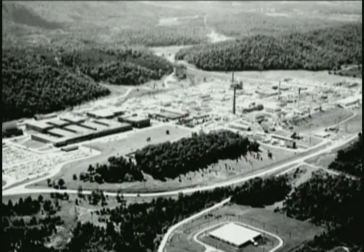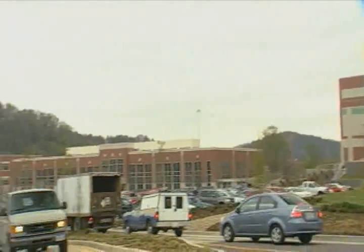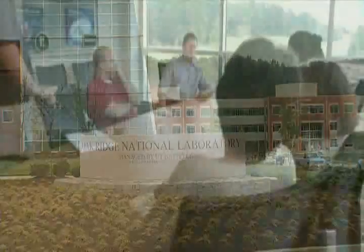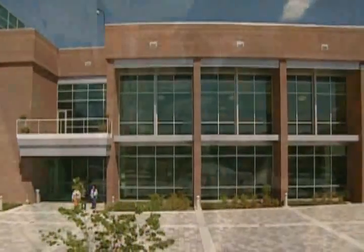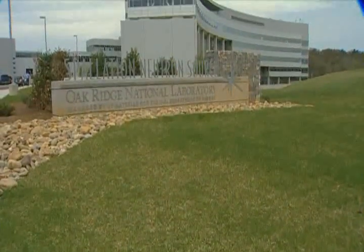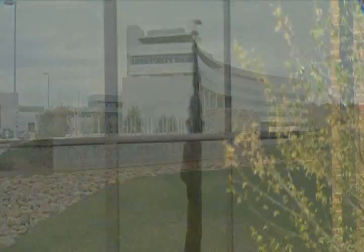While it no longer occupies the entire town of Oak Ridge, this scientific campus is still huge, covering 31,000 acres, employing 4,000 people, and plays host to over 3,000 guest researchers each year. It is also home to the nation's largest single science facility, the $1.4 billion Spallation Neutron Source, and America's largest energy lab.